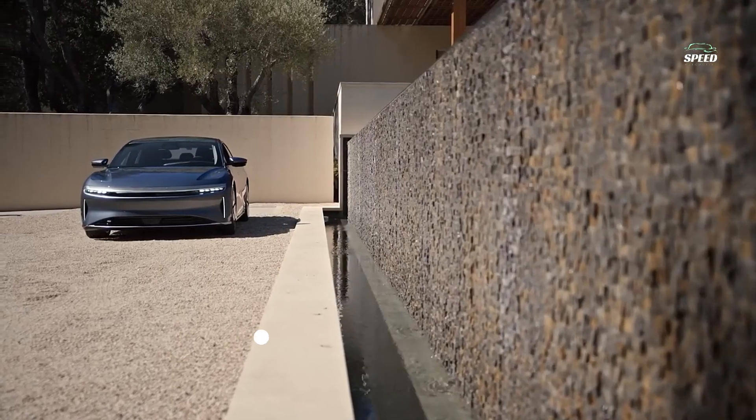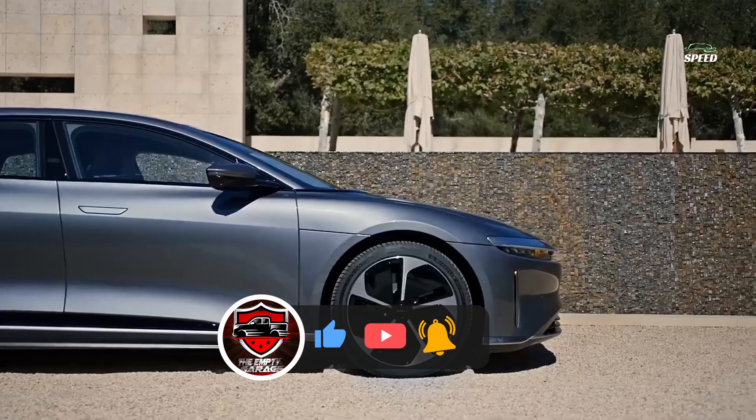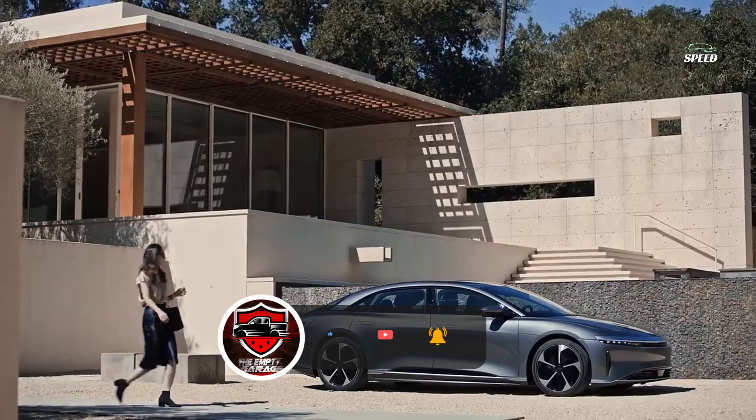But before we get too frothed up over the Lucid Air Sapphire, would you be so kind as to hit the subscribe button below? Everyone here at the Empty Garage will appreciate it.